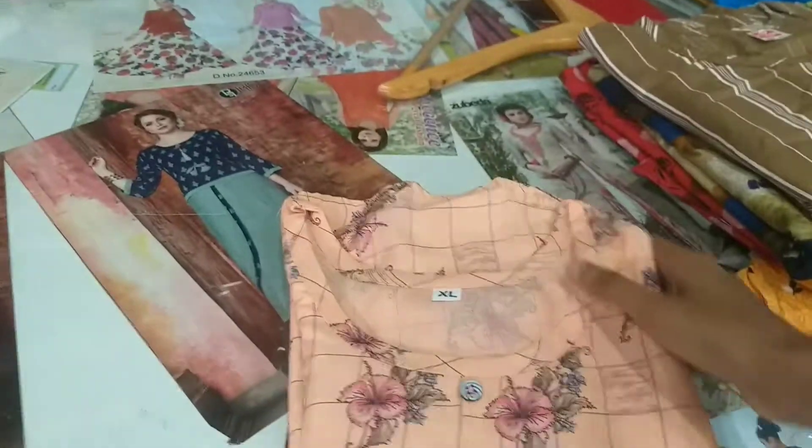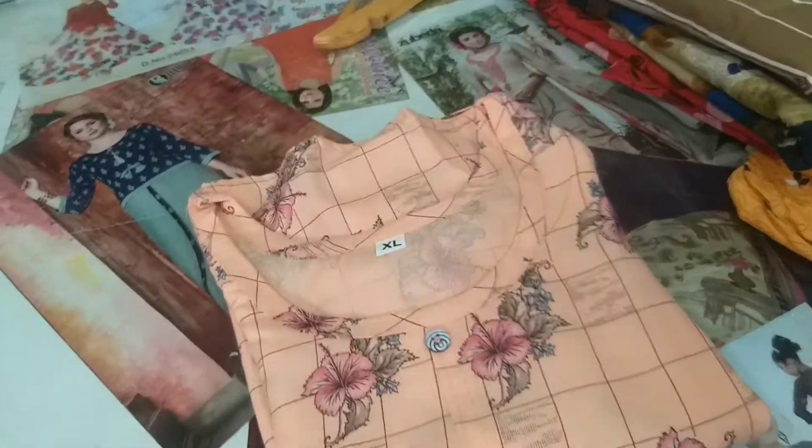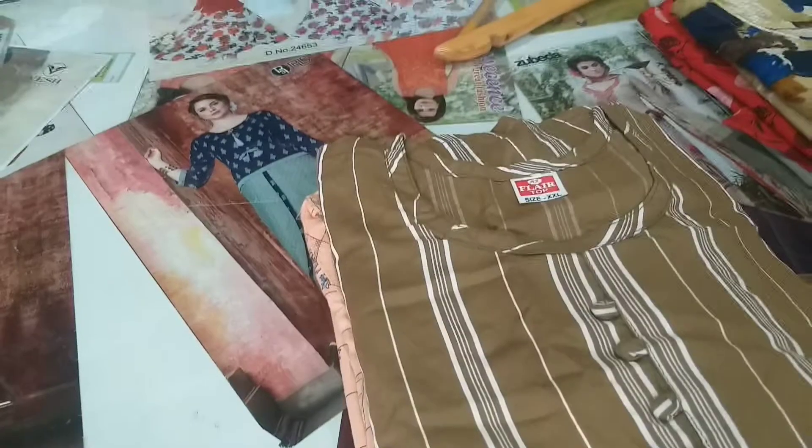First, we will show you a pastel color. This is not the printed works. Then, we will show you the stripes. We are going to show you everything in this video.